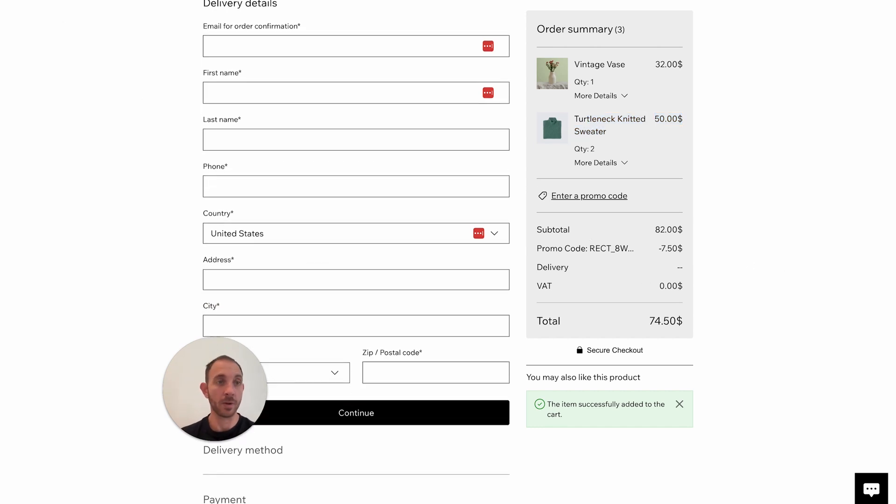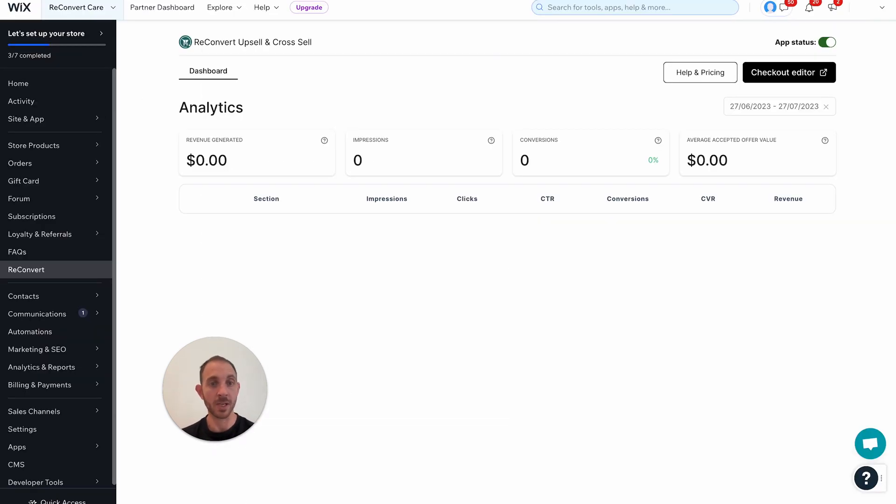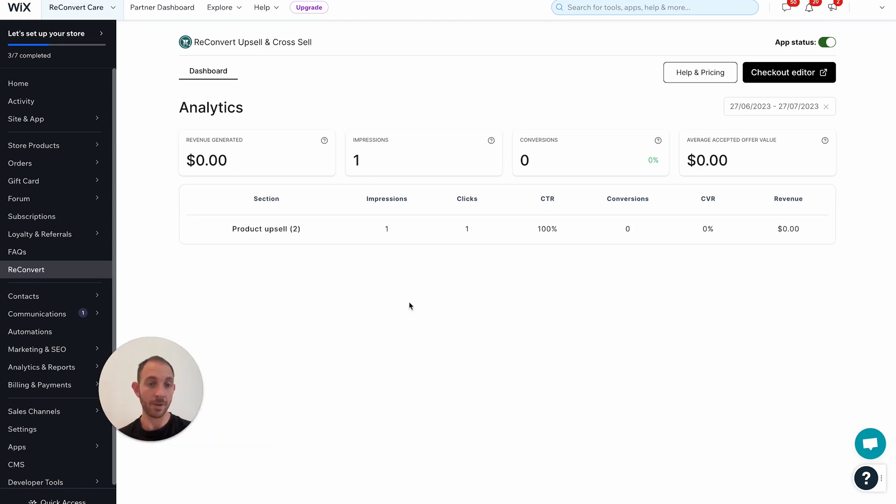If I go back to my Reconvert dashboard and refresh the page, I can start seeing impressions and clicks — still no revenue because we didn't complete the order, but I should start seeing some data. We can see that for this product upsell we had one impression and one click, and the click-through rate was 100%. You'll see more details as you go.